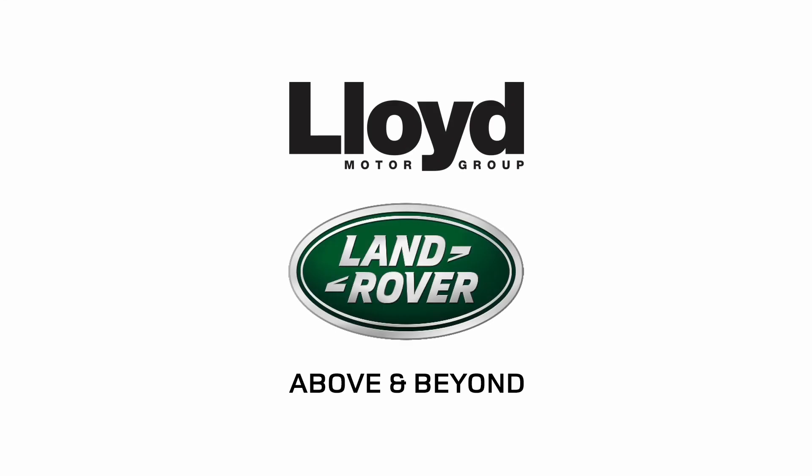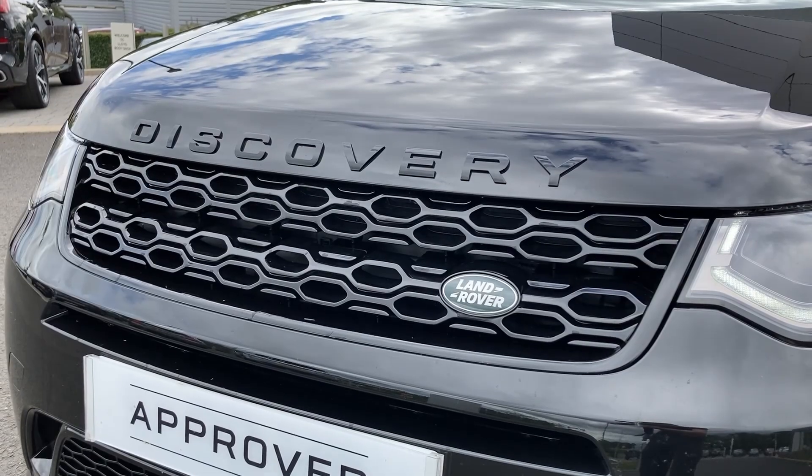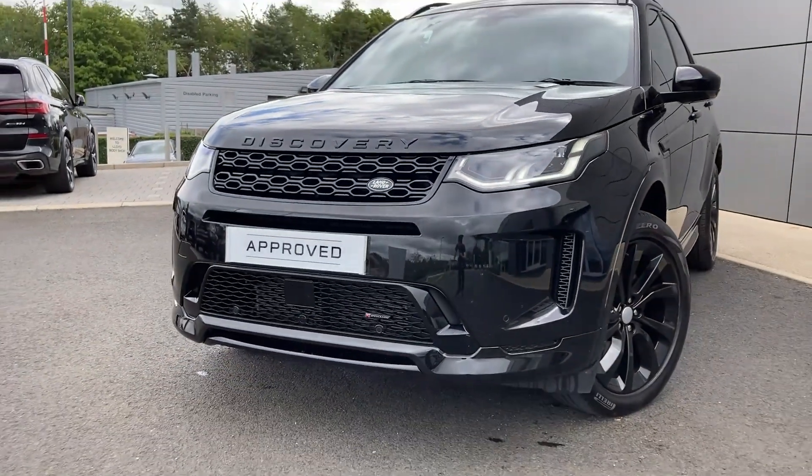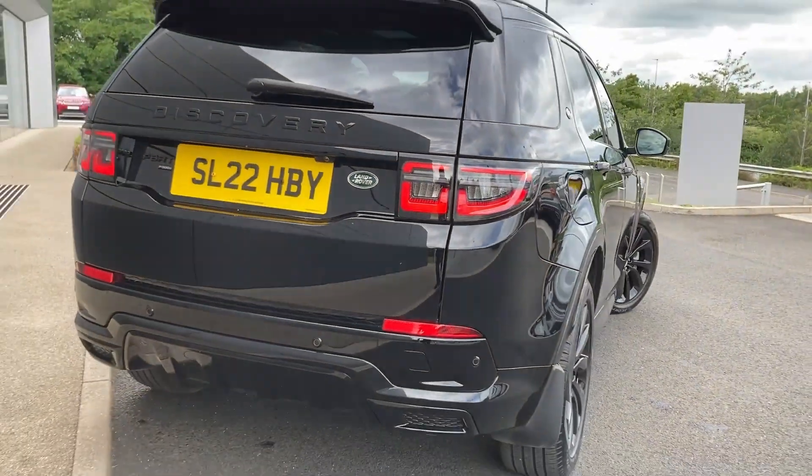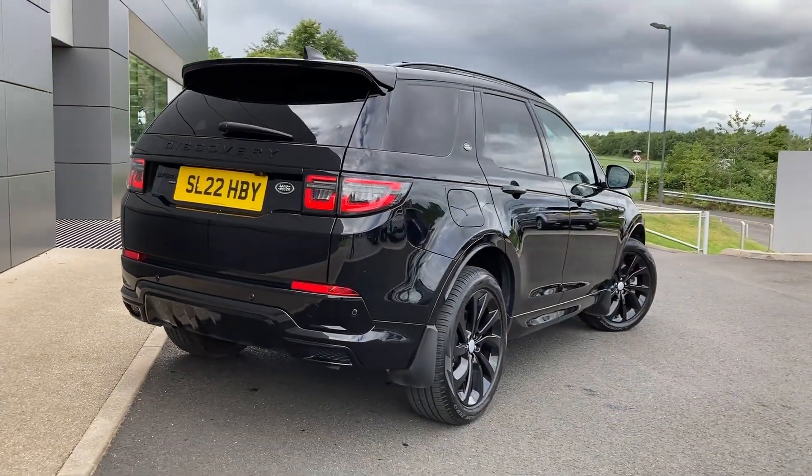Here at Lloyd Land Rover we are pleased to present this Land Rover Discovery Sport 1.5 P300E Biodynamic SE, finished in Santorini Black exterior paint with 20-inch five split spoke gloss black alloy wheels.